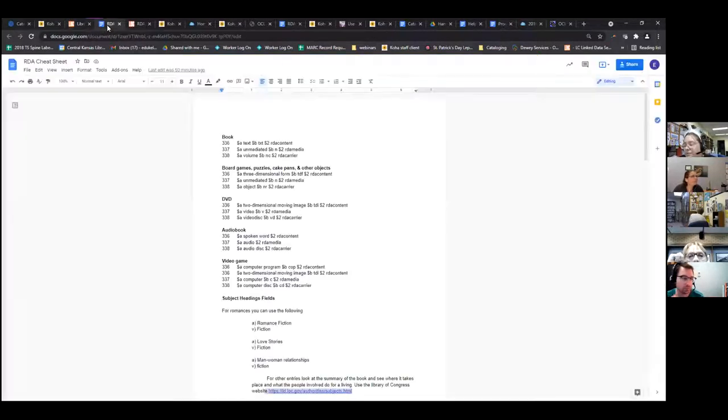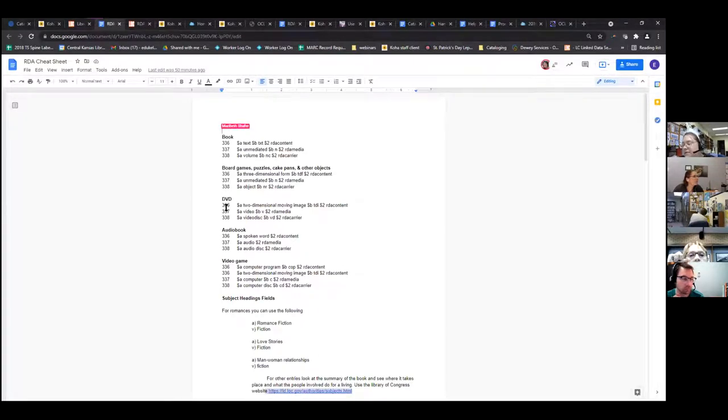This cheat sheet covers the 300 fields. When people want to do original cataloging and need to add these in, the fields you need are 336, 337, and 338. They can multiply — you can have more than one 336, 337, and 338 if you have multiple items in the record, like a kit.